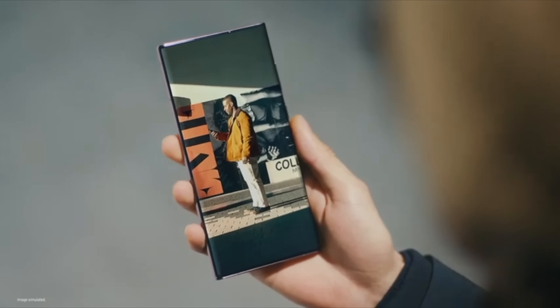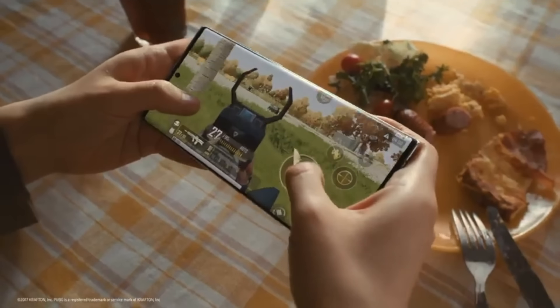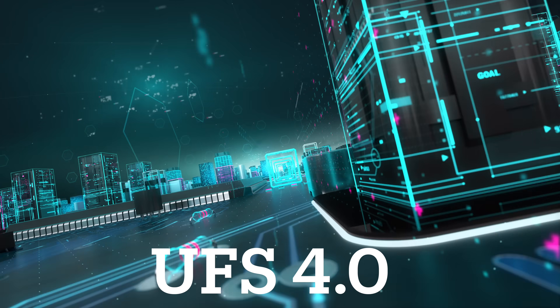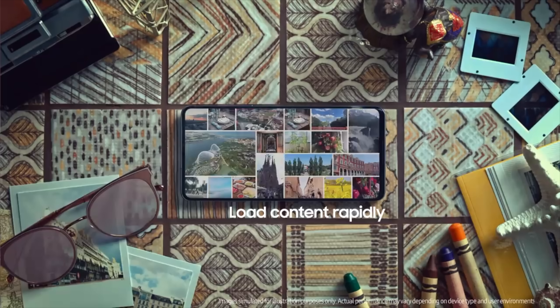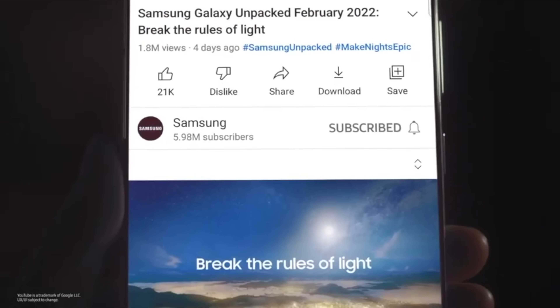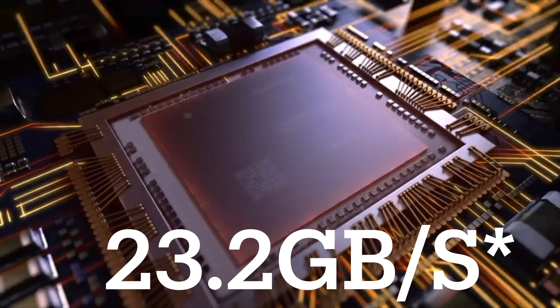The Samsung Galaxy S23 series could be faster than ever thanks to the newly announced UFS 4.0 storage for smartphones and tablets. UFS 4.0 storage brings some massive improvements compared to the previous generation — it's a major breakthrough providing double the bandwidth speed compared to UFS 3.1, with up to 23.5 GB per second speeds per lane.